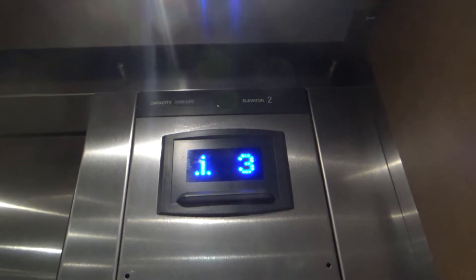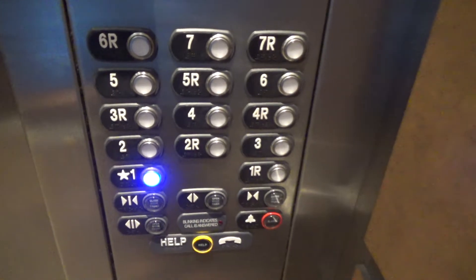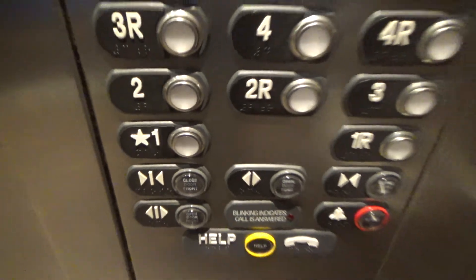I think this is the only one with a rear door. 3,500 pound capacity. Here are one.